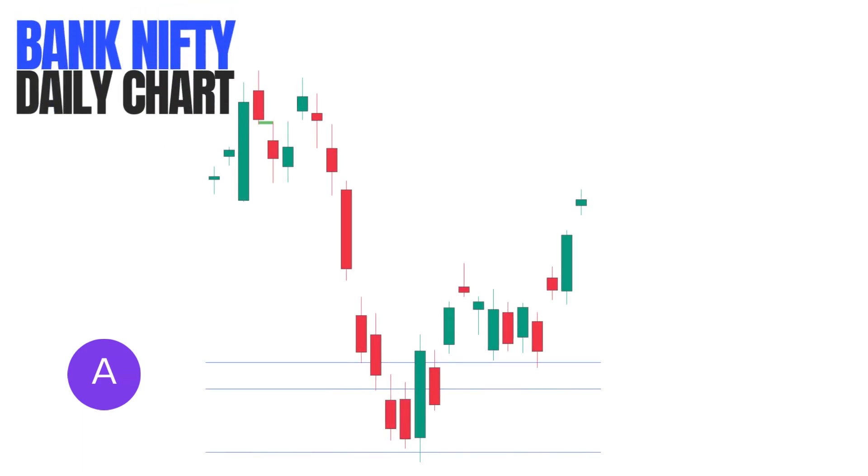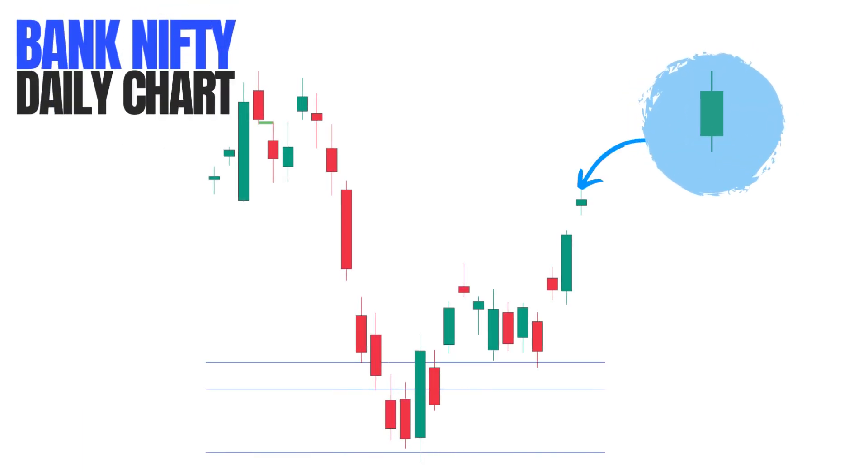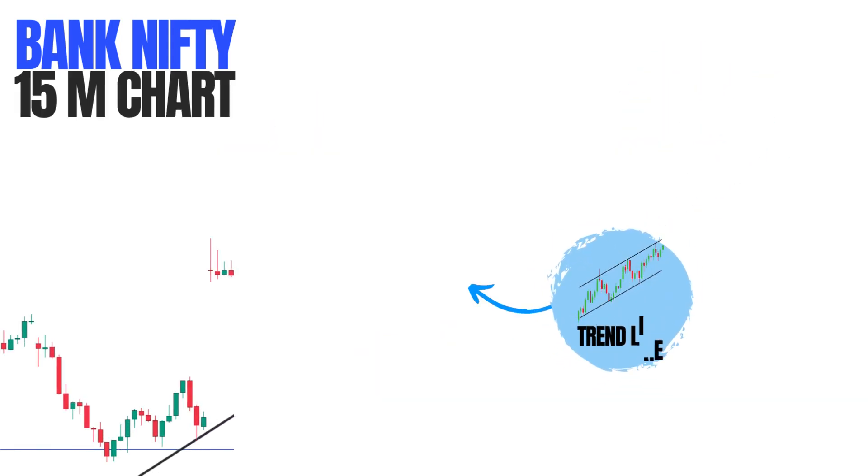This is the daily chart of Bank Nifty. As you can notice, after a huge gap up it has formed a neutral doji candle. So let's move into our smaller timeframe — this is Bank Nifty in the 15-minute timeframe.